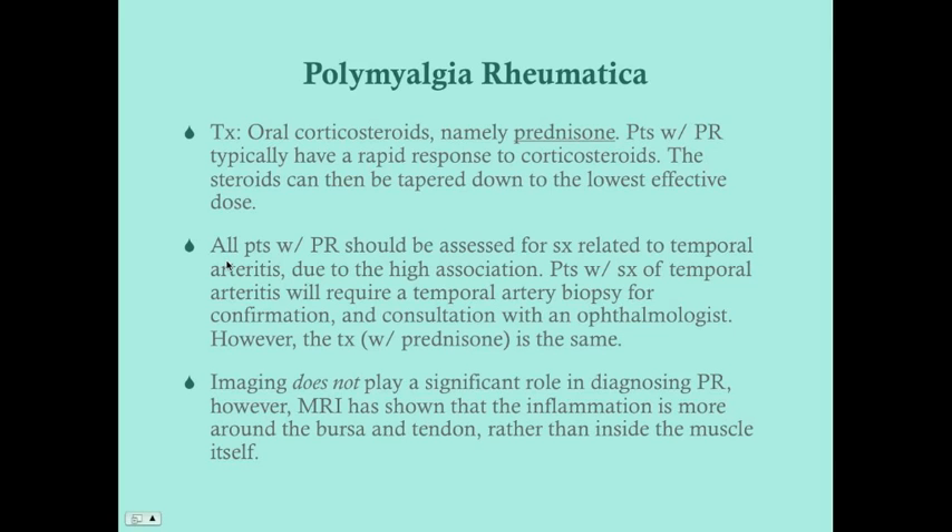To really drive home the point: remember the strong relationship between temporal arteritis and polymyalgia rheumatica. If you have any questions, feel free to write comments and I'll be happy to answer them.